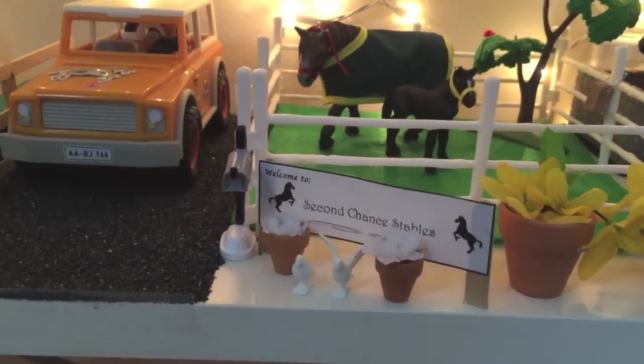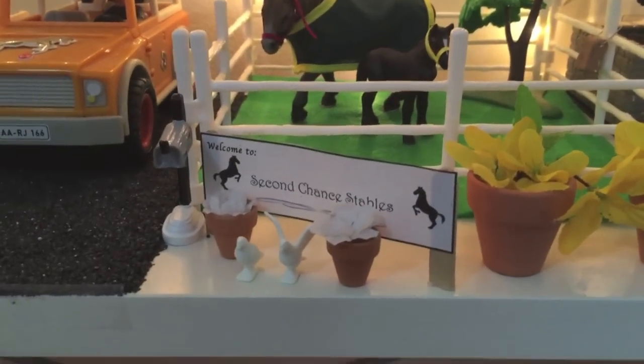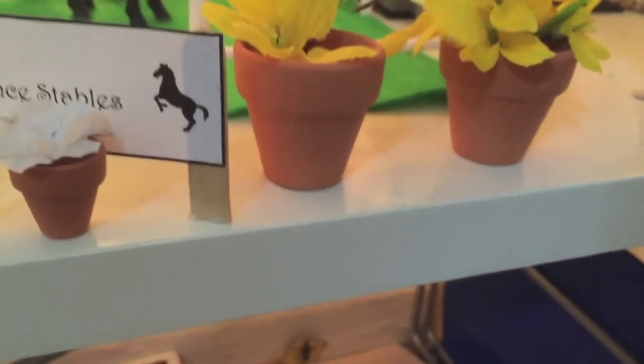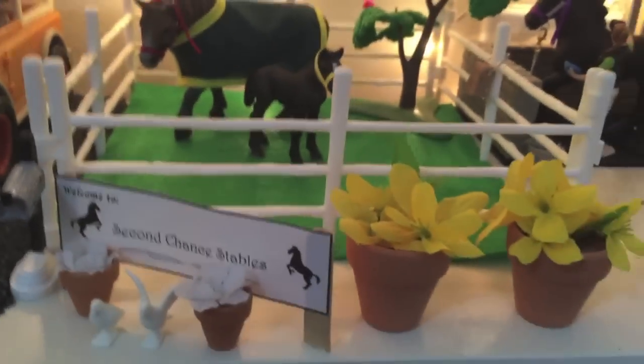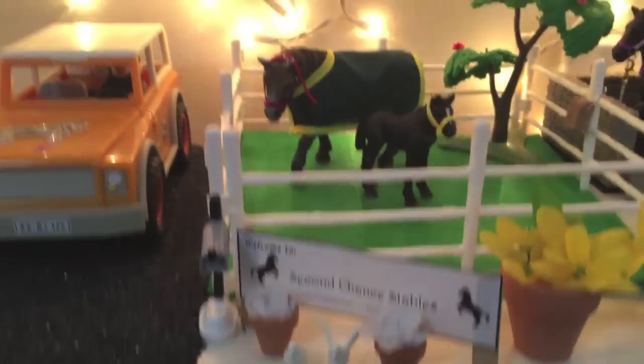This is my entrance right here. It has a welcome sign that says 'Welcome to Second Chance Stables,' and it has some lovely flowers. One's like falling out — dropped one. It has some nice flowers; I did not totally spill them. And there's a sign right there, so I guess we'll start back here.